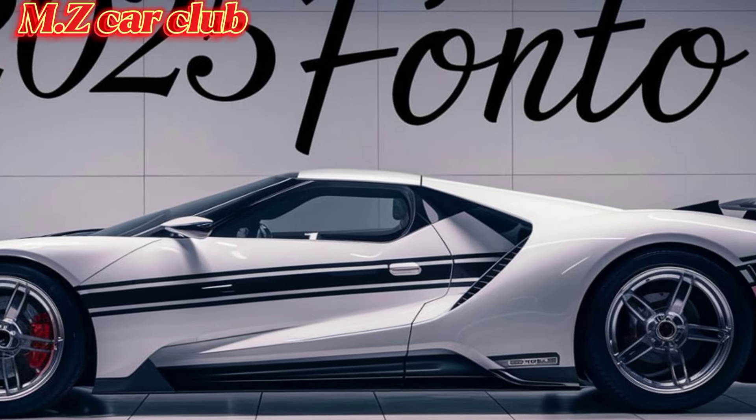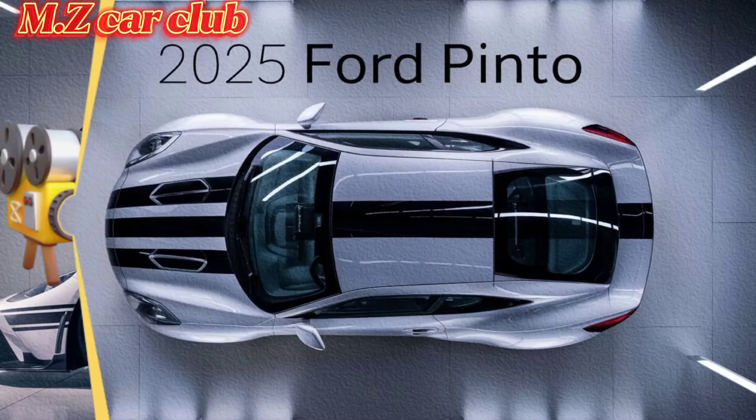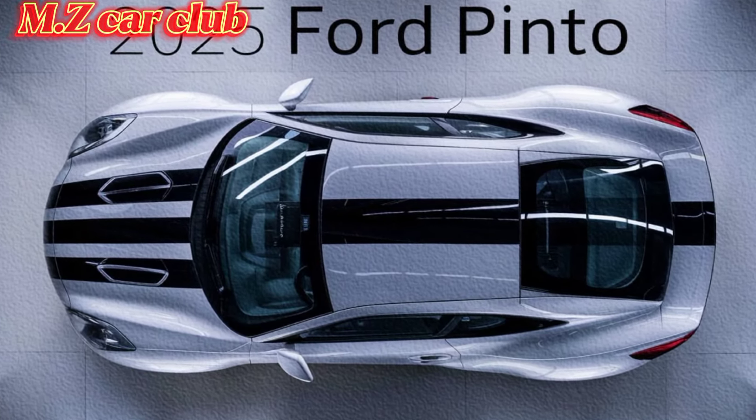The updated front grille and streamlined body enhance both aesthetics and performance, making the Pinto a head-turner on the road.